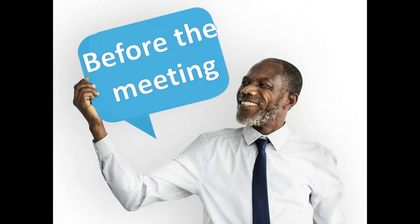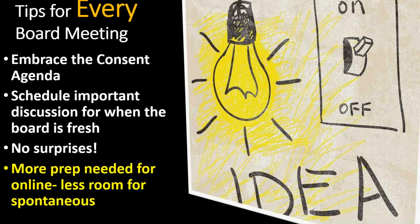I've broken this up into before the meeting, during the meeting, and after the meeting — what you can do to get ready, run the meeting, and follow up afterwards. We start with before the meeting. My very first point is this is the moment to embrace the consent agenda. If you haven't done that yet, consent agendas help make for a tighter meeting because you're spending more time on the future and less time just listening to reports.